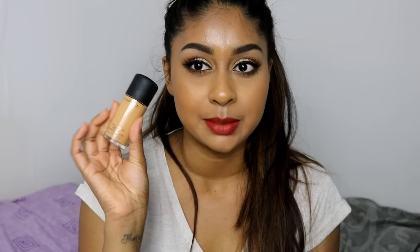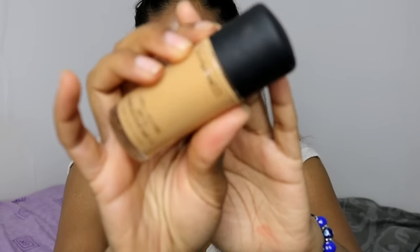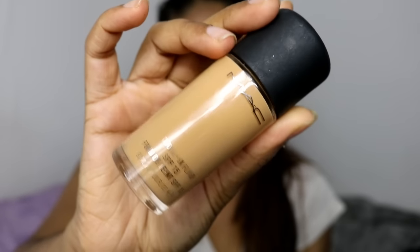The first high-end foundation I have is my MAC Studio Fix Fluid in NC40. This is not the right shade for me — it makes me look super grey because it's just so light. I don't really wear this anymore because over time my skin has become really dry and it just cracks, especially around my mouth area. It's not a bad foundation for coverage and the colours are okay. It's a good yellow-toned foundation, so if you've got oily skin this would be your best friend.